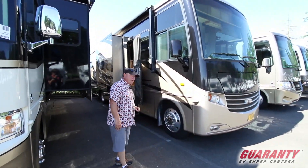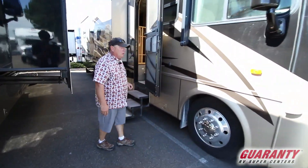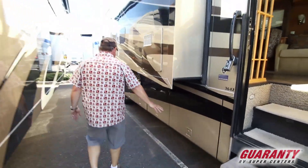It's got the Allison transmission — it's a Cadillac motor, really great, a lot of torque, a lot of horsepower. Side cameras, automatic hydraulic leveling, full-body paint, and it's got a lot of great storage underneath.